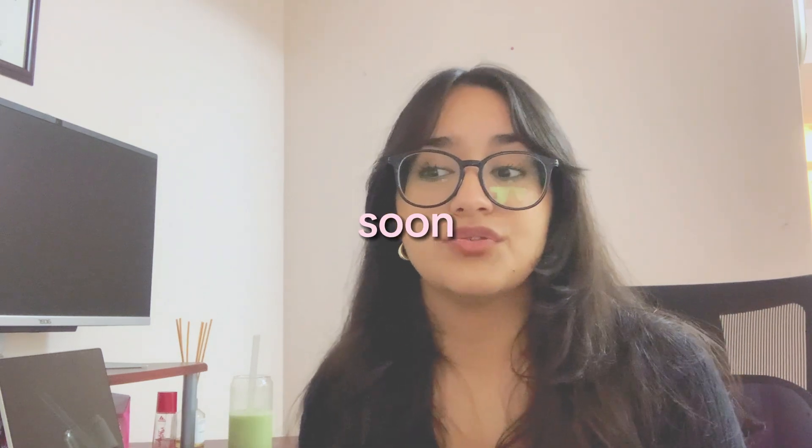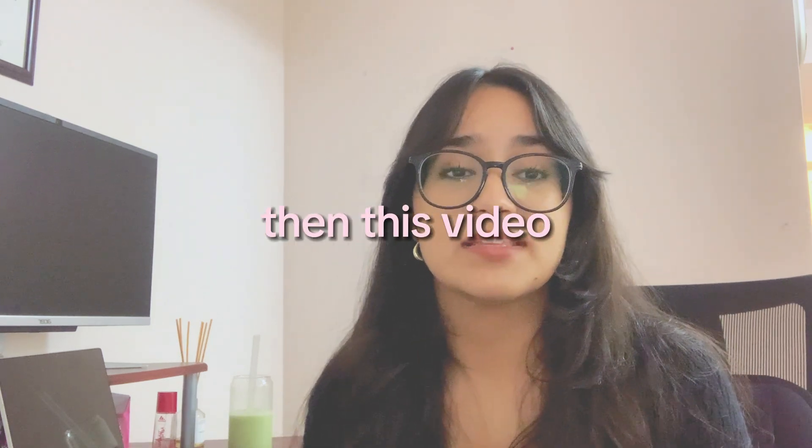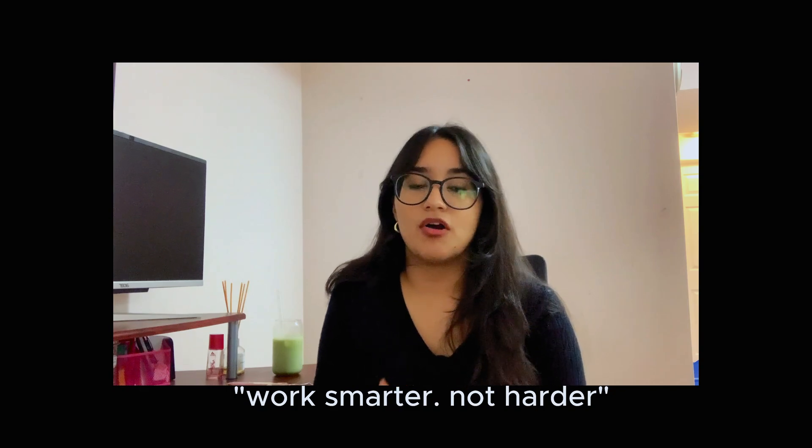If you're starting university or college soon and you just need some good study methods, this video is for you. This video is different from what I usually do because I don't do study-related videos, but you guys really wanted to see a study guide and it's back to school season. I've made a pretty good study method and there really are easier ways to study. Anyone can get good grades as long as you're studying well and doing it the right way — you gotta work smarter, not harder.